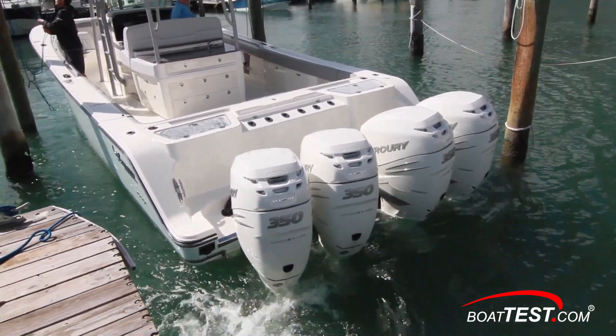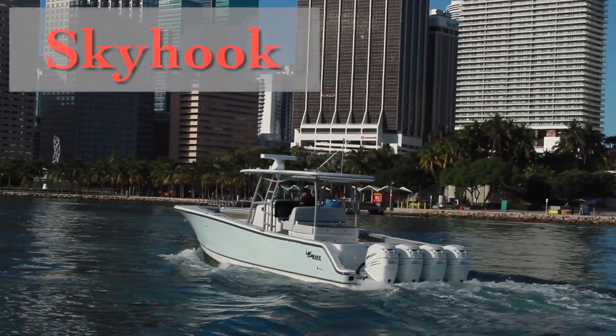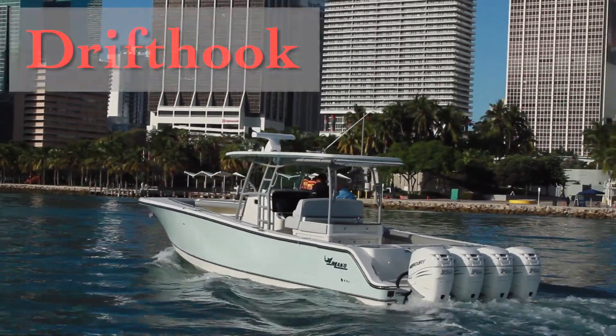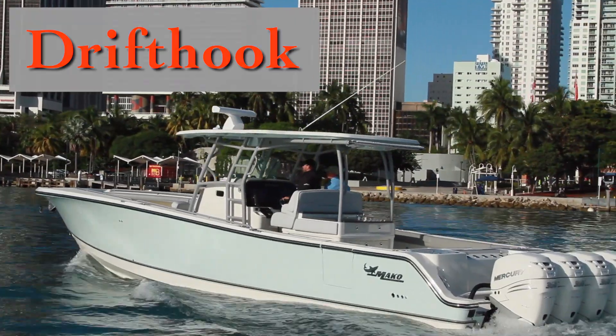With little effort, we were able to bring her in with exacting precision. Additional features on this joystick include Skyhook for position keeping, Bowhook for allowing the boat to swing into the prevailing wind or tide while maintaining position, and Drifthook that allows the 414 to maintain a specific heading while still drifting along with the wind or current.